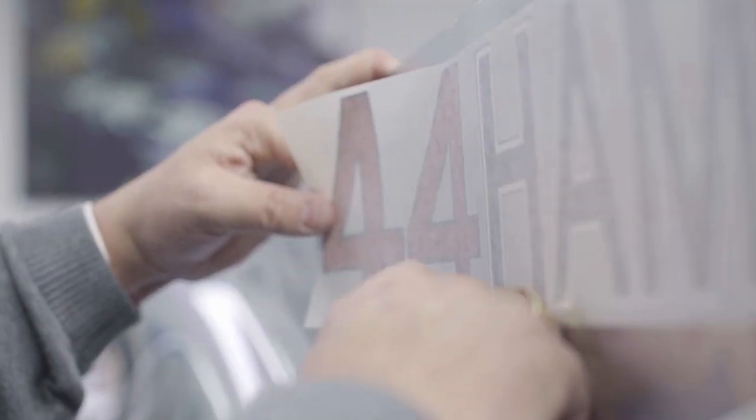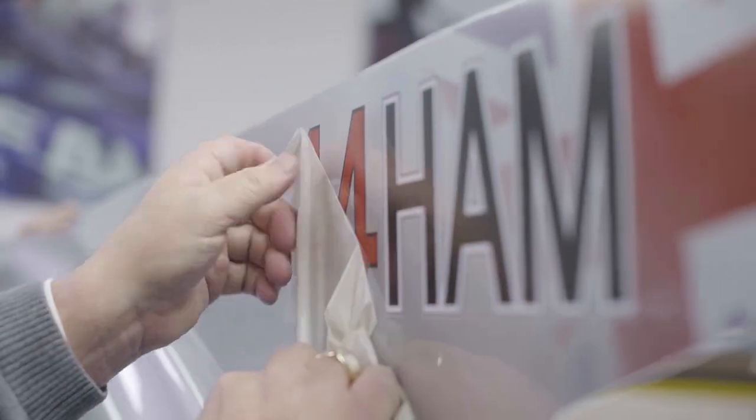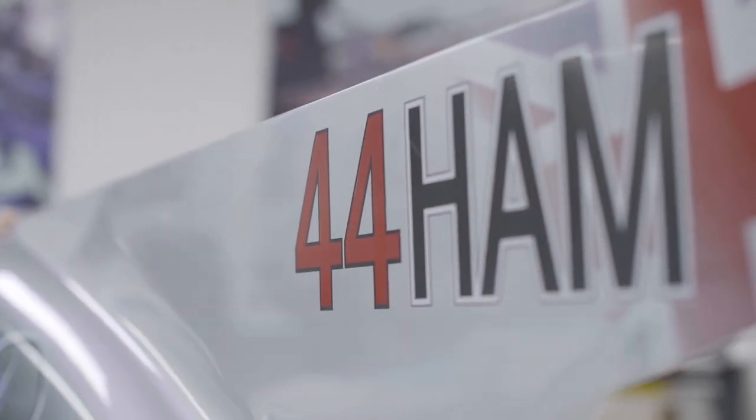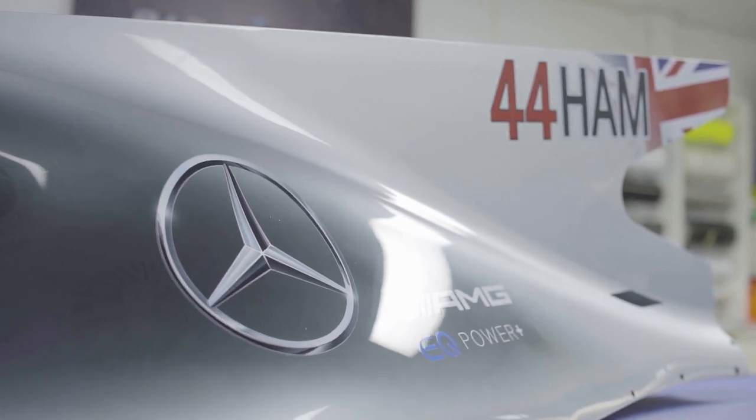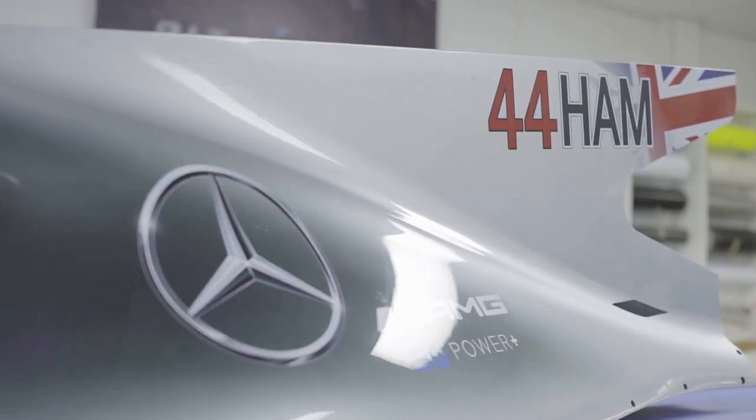The paint shop will then work with our design team to come up with the best solution to apply this to the car. Once the solution has been made, the paint shop will apply this to all race cars moving forwards.